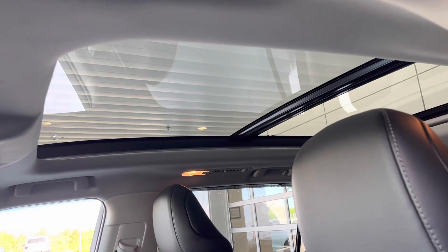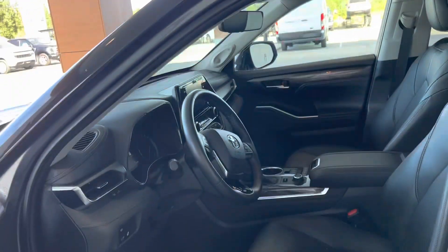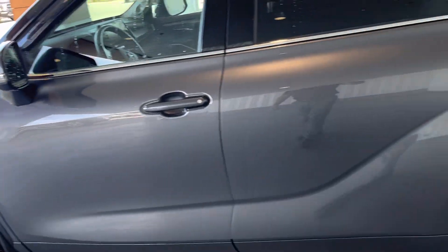Huge twin panel roof there. The power blind blocks the light off if you like. It's only got just over 17,000 clicks, so it's a very sensible low-mileage vehicle. Still has the manufacturer's warranty in place.